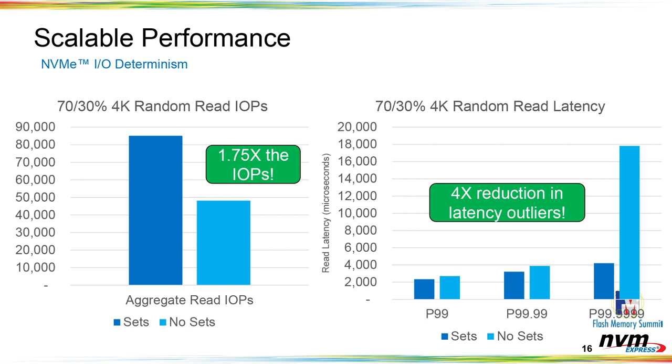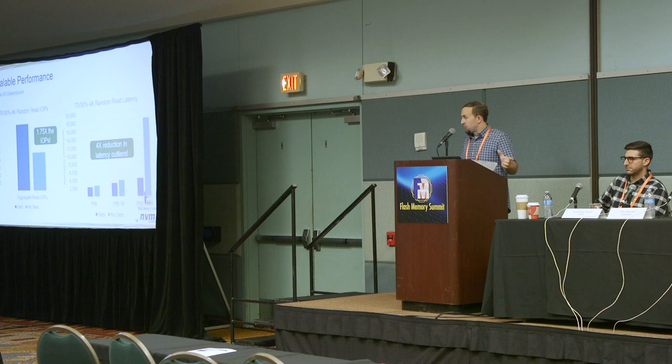To illustrate this, we ran benchmarks using a typical 70/30 mixed read-write workload. Even on today's unoptimized hardware not yet fully optimized for NVM sets, we see a substantial improvement. We took the same SSD, ran it once without sets and once with sets, and looked at total aggregate IOPS and latency distributions. We got almost double the IOPS out of the drive with sets — purely because we no longer have collisions. On the right-hand side, we see better read latency across all nines, especially at outliers with over a 4x reduction in outlier latency, giving us the quality-of-service isolation we were looking for.